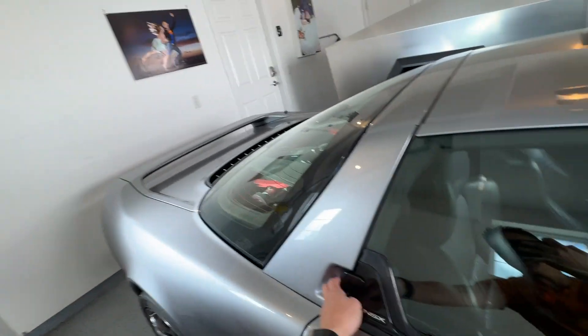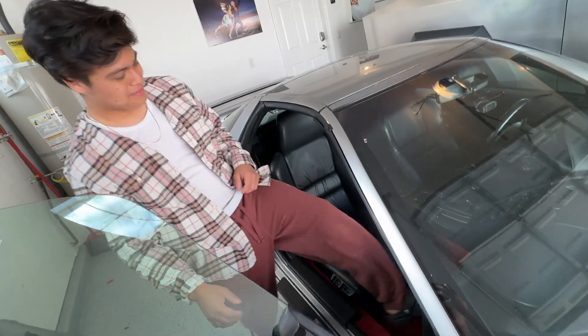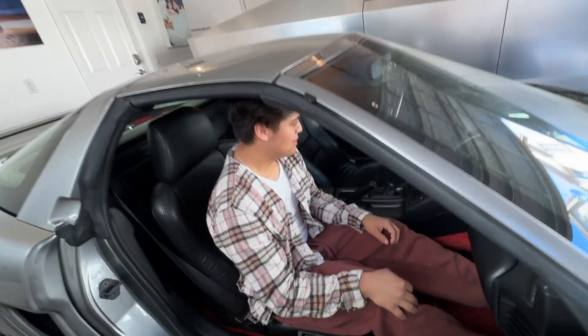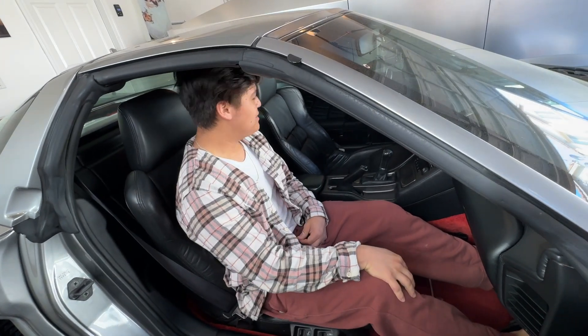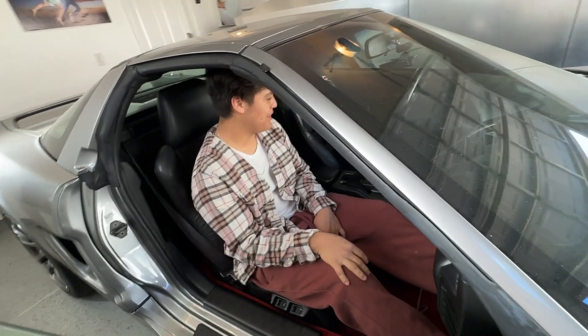Why don't you have a seat on the passenger side and see how you like it — how it feels, is it what you expected? It's how I imagined it, just a bit small. It's really small actually, yeah.